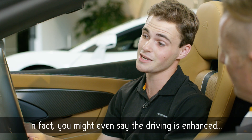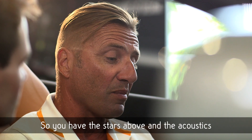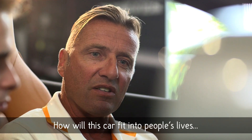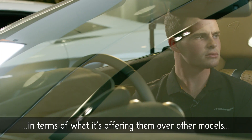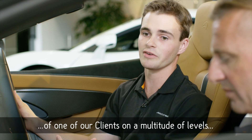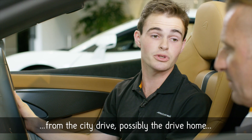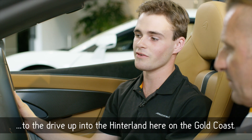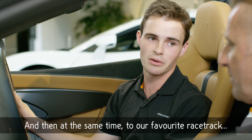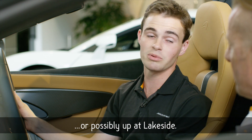In fact, you might even say that the driving is enhanced, because you can have that roof-off element — the stars above and the acoustics of the engine right behind you. Any Sport Series is going to fit into the life of one of our clients on a multitude of levels: from the city drive, possibly the drive home, to the drive up into the hinterland here on the Gold Coast. We have some fantastic roads, or even down to Byron Bay, and at the same time, to our favourite racetracks — we spend a lot of time at Norwell, or possibly up at Lakeside.